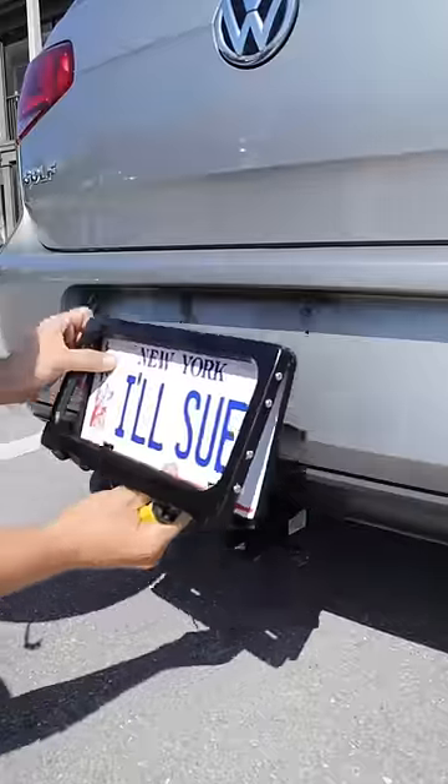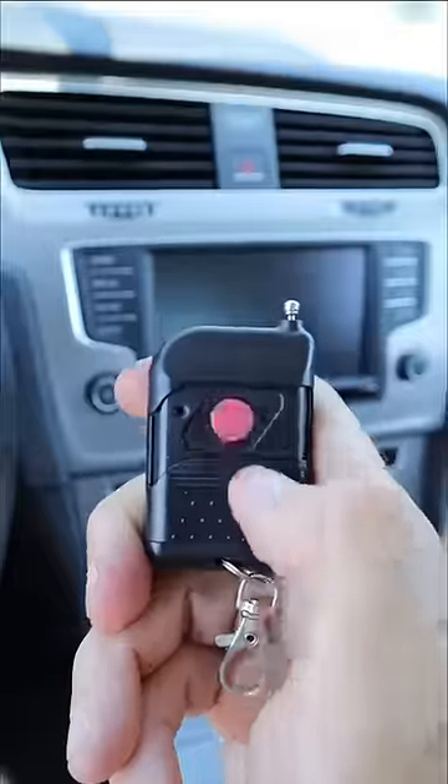If plates get stolen in your neighborhood, this license plate cover comes with a remote that conceals your plate and keeps it safe.